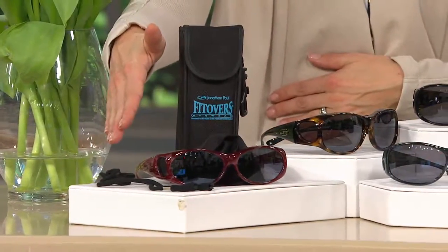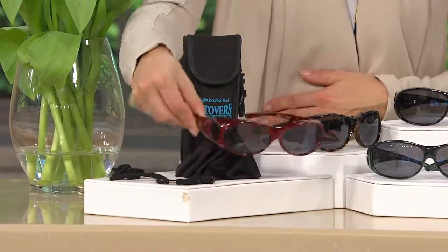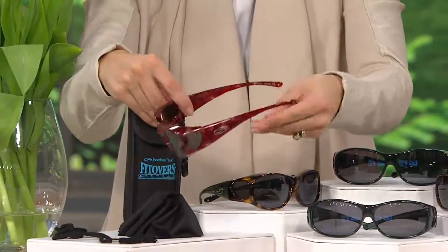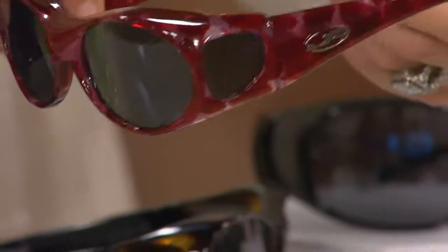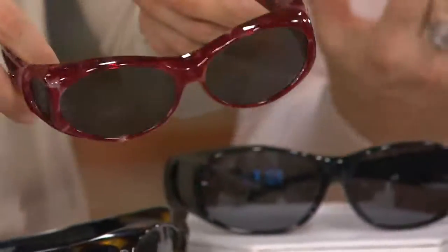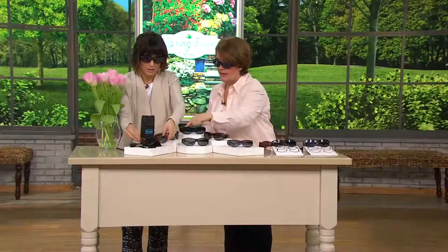Color-wise, we're going to start with — I want to say red, but it's Claret. Claret marble. And this is where you can see this is not your drugstore brand. This is Jonathan Paul — it's a designer brand. Crystallized nylon; this is what your designer eyewear is made out of. You can see the colors, the beauty of them. So pretty. And then the lenses are even better, but we'll go through the rest of the colors first.